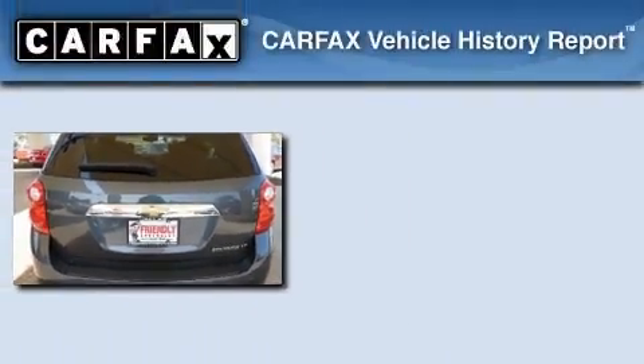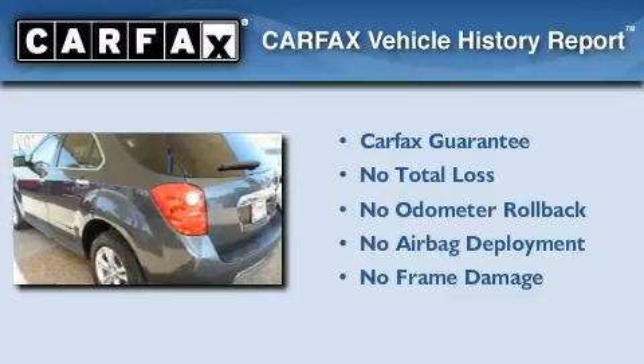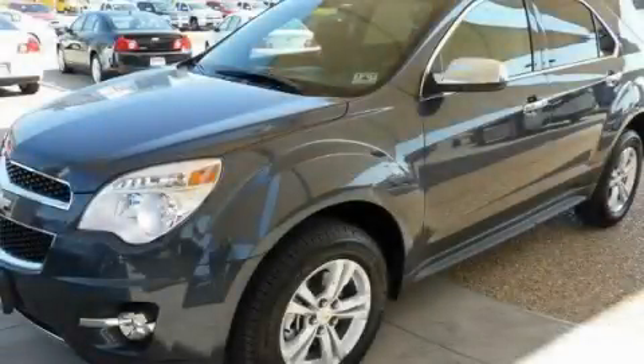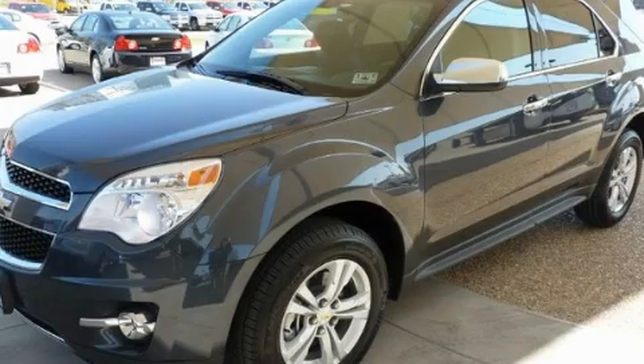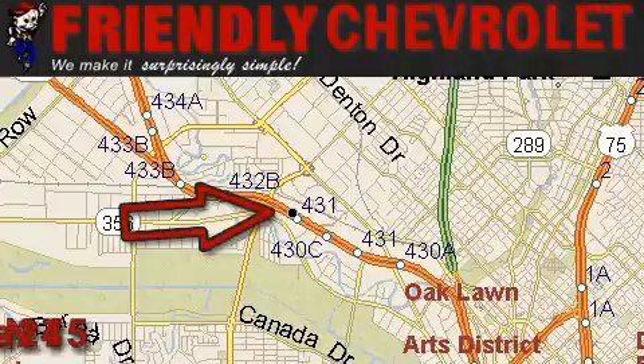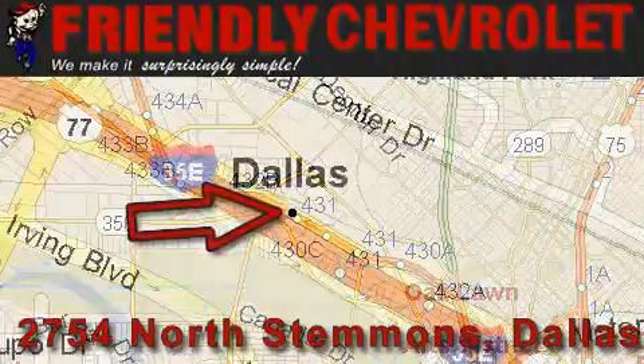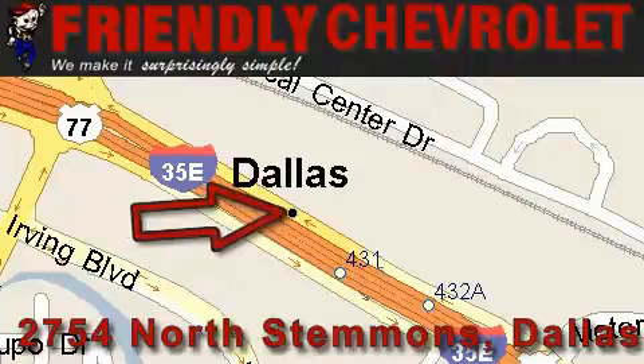Not to mention that this Chevrolet qualifies for the Carfax buyback guarantee. Contact us today to arrange your test drive. Friendly Chevrolet is located at 2754 North Stemmons in Dallas. Our goal is to exceed all of your expectations so that you'll return for future visits.